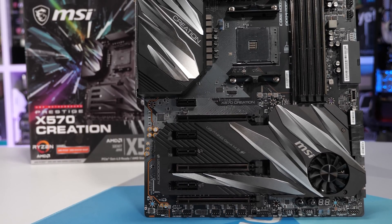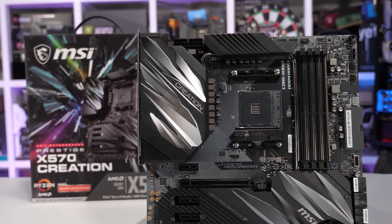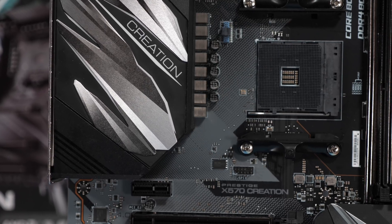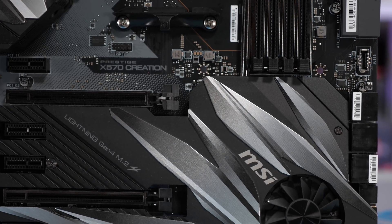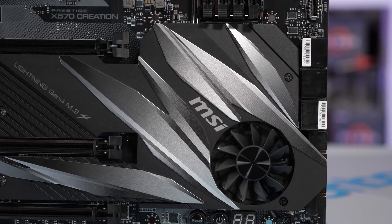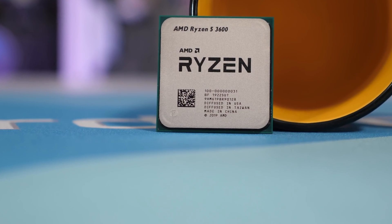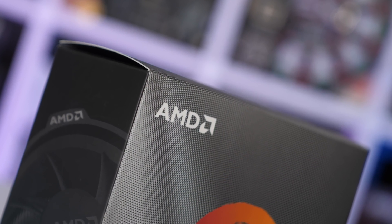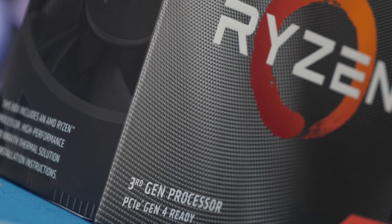The MSI X570 Creation was used for testing. I know it's an overkill motherboard — a B450 board will work just fine — but I want to use the same test setup as the other Ryzen processors. The Ryzen 5 3600 was tested with DDR4-3200 CL14 memory and the included box cooler. The 8th and 9th gen Intel Core processors were benchmarked on the Gigabyte Z390 Aorus Ultra with the same memory, cooled using the Corsair Hydro Series H115i RGB Platinum 280mm AIO. Please note the Intel CPUs are not TDP restricted, showing the absolute best-case out-of-the-box performance.